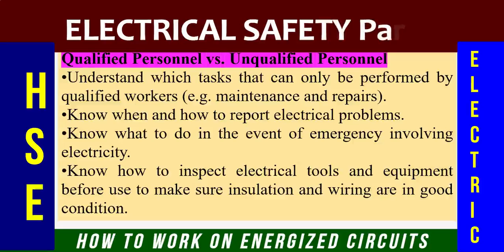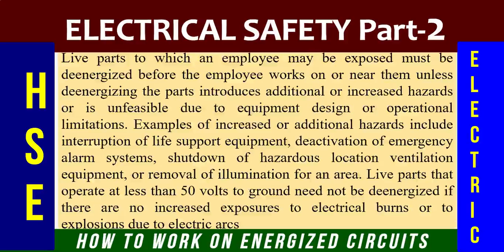Unqualified workers must know what to do in the event of an emergency involving electricity, and know how to inspect electrical tools and equipment before use to make sure insulation and wiring are in good condition.